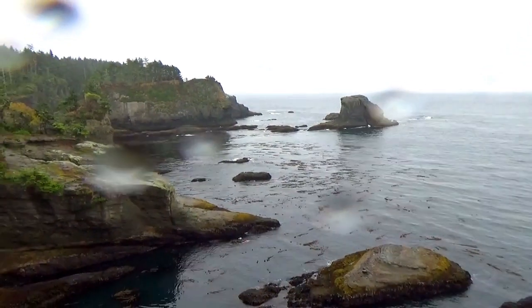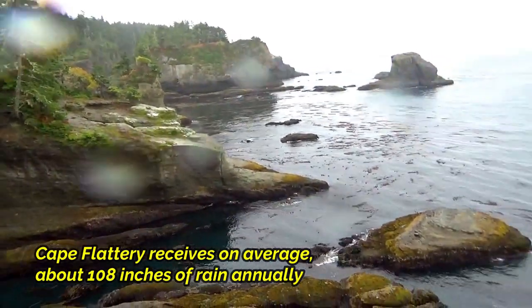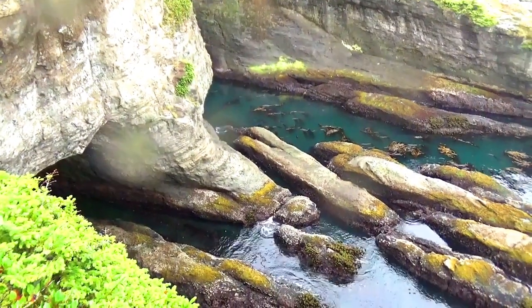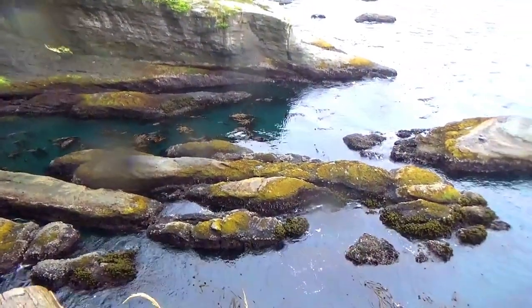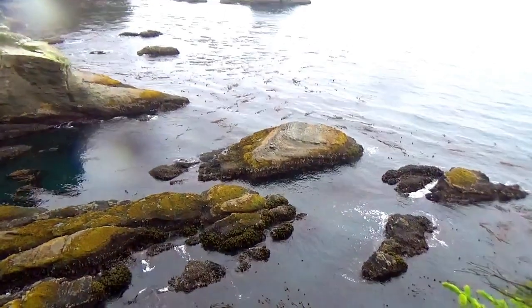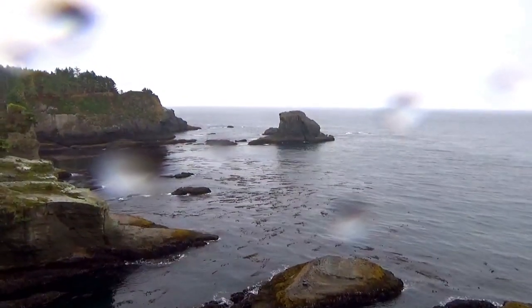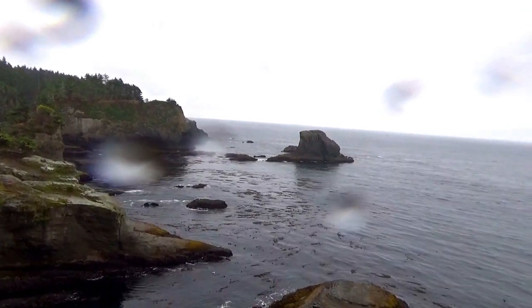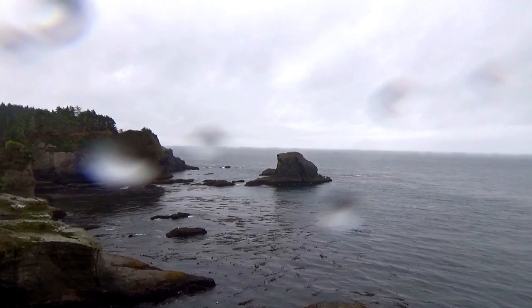Well, once again we're having to compete against the drizzle, which occasionally turns to a little soft rain. There are some more wondrous caves over here. I do believe that this is the very tip of Cape Flattery, which makes it the westernmost point of the continental United States. Sorry for the raindrops on the lens — not a lot I can do about that.